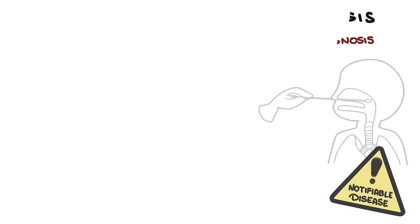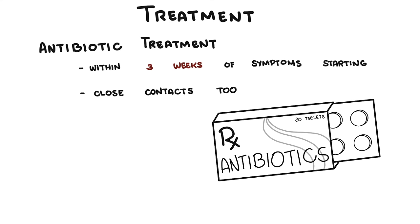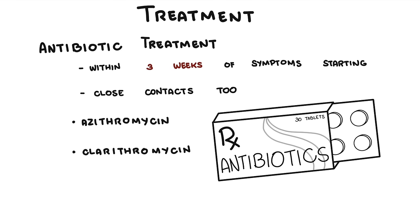Treatment for pertussis is antibiotics, recommended for all patients of any age if diagnosed within three weeks of symptom onset. Antibiotics are also recommended for close contacts of infected individuals due to the highly contagious nature of the condition. The antibiotics used include macrolides such as azithromycin or clarithromycin, or a combination of trimethoprim and sulfamethoxazole.